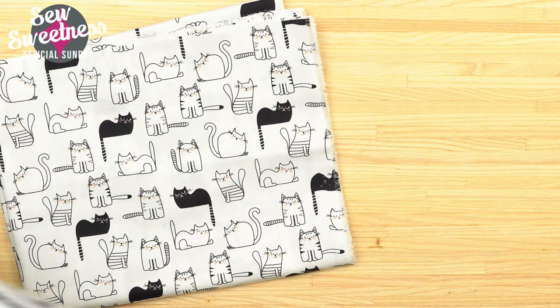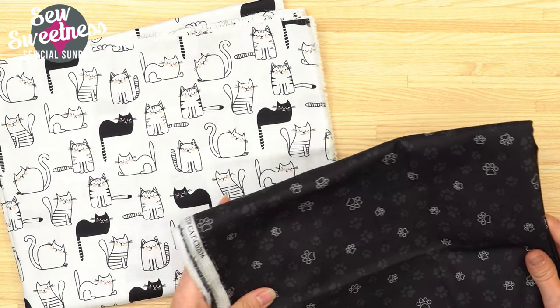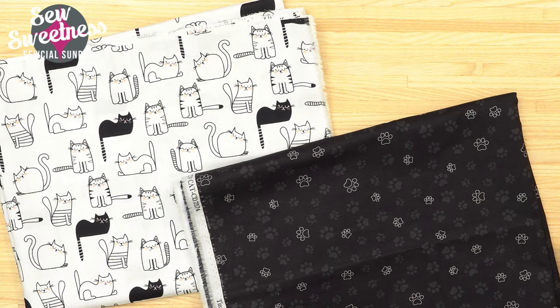Whether you're watching on Facebook or YouTube, Danny will be collecting your questions throughout the show so I can answer them near the end. All of these backpacks are in our shop and I've linked to all of them in the description. I've just been on the lookout for whimsical, fun fabrics that catch my eye. I know there are a lot of cat lovers out there, so I really love these cartoon cats with little cat paw prints.